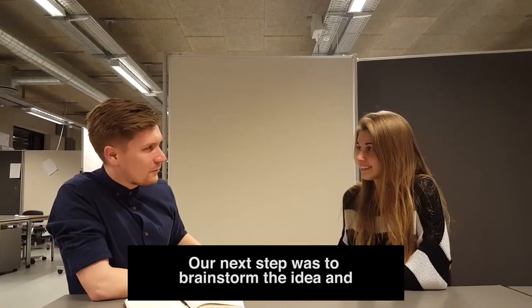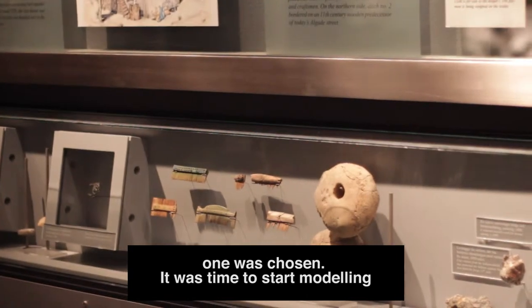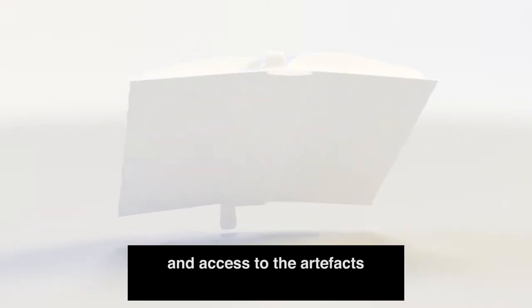Our next step was to brainstorm ideas and decide what is going to be implemented. Different designs were created and the most fitting one was chosen. It was time to start modeling objects in Maya. We thought about using photogrammetry to generate the models, but this wasn't done due to limited resources and access to the artifacts.